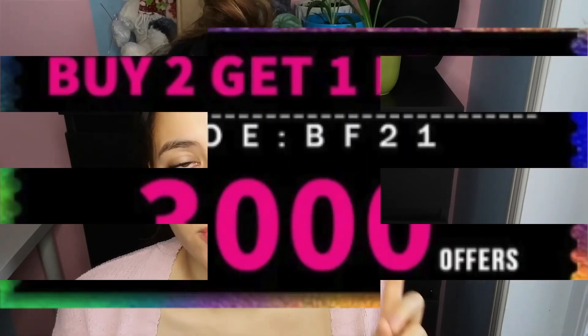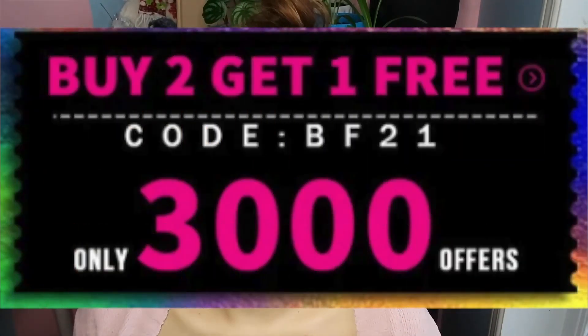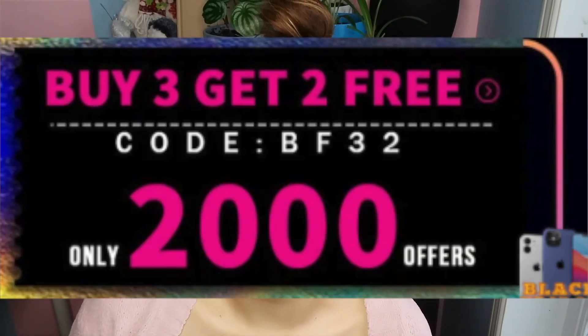They're also offering a few other deals with codes: if you buy two pairs you get one free, if you buy three pairs you get two free pairs, and if you buy five pairs you get five free pairs. So TTDI is by far the best sale — definitely take advantage of it.